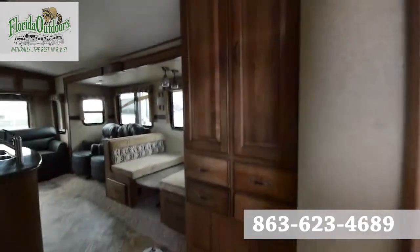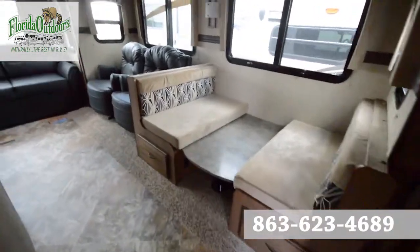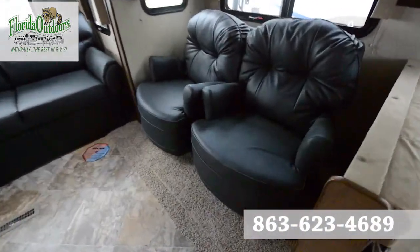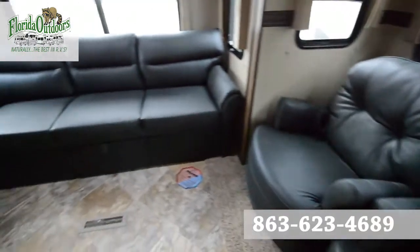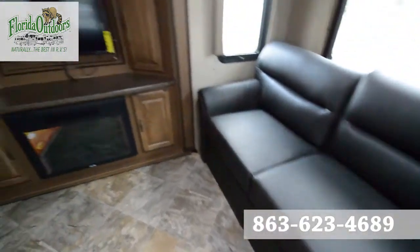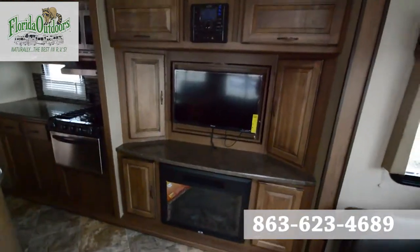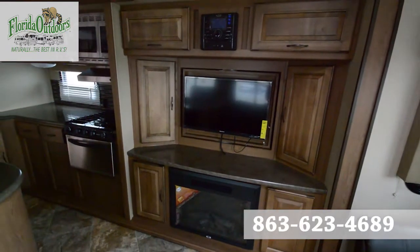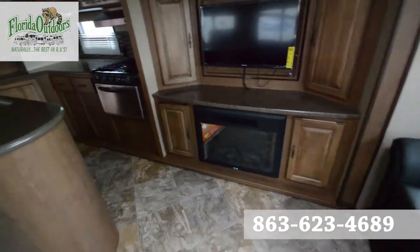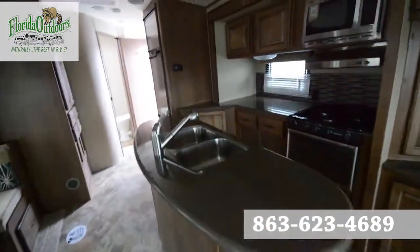Nice, clean layout inside. We've got our dinette area, sofa couches, and a cool feature — this Furrion high-sense TV actually flips around to the outside so you can view videos outside and have a little movie night at your trailer park.